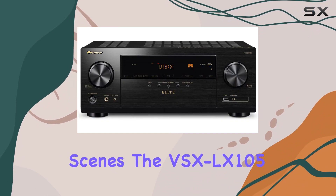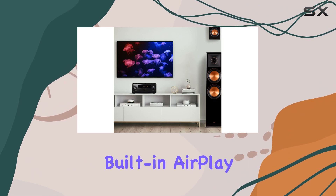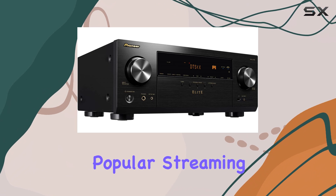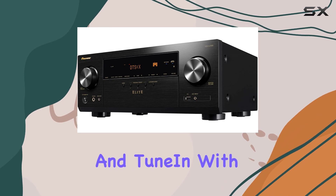The VSXLX105 also caters to music lovers. It works seamlessly with Sonos, Chromecast built-in, AirPlay 2, and DTS Play-Fi, and supports popular streaming services like Spotify, Amazon Music, Pandora, Tidal, Deezer, and TuneIn.